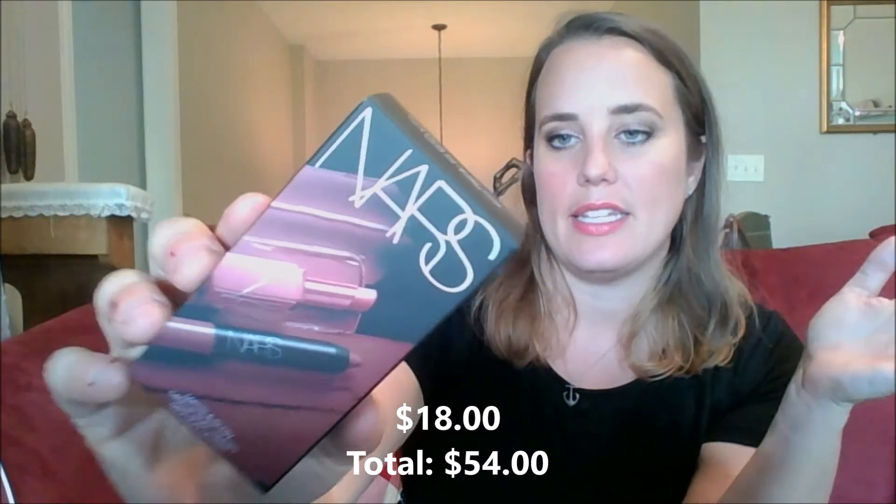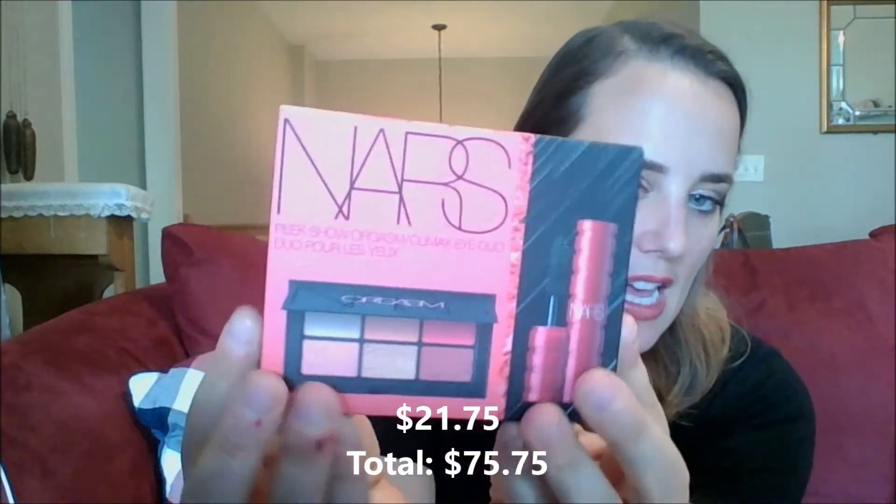One is the NARS Matte and Glow Mini Lip Duo. They came out with new nude shades, and I'm excited about this. It has the Matte Velvet Lip Pencil in Bahama and a lip balm in Dolce Vita — really pretty nudes, good standard fall shades. I thought I could throw this in someone's stocking or use it as a Secret Santa gift. I also picked up a NARS set — the Orgasm Mini Eyeshadow Palette. The mini palette is for me, but the mascara would be a great gift add-on. It looks like Better Than Sex but it's NARS, and the price was right.